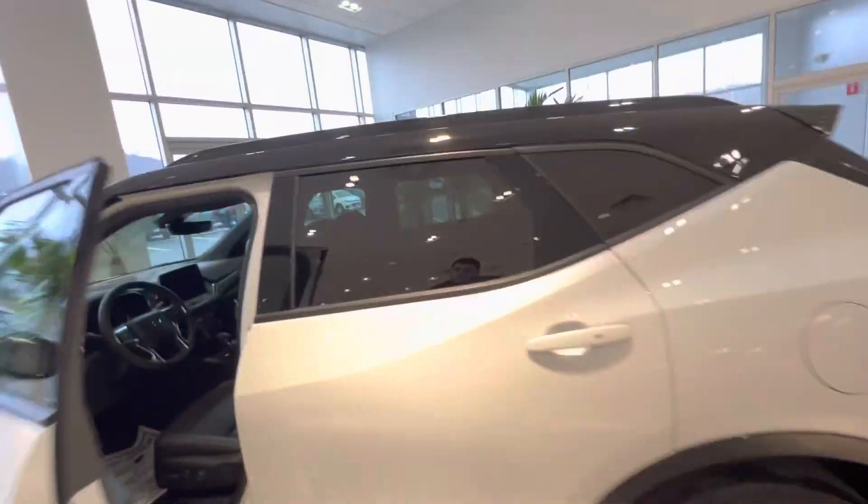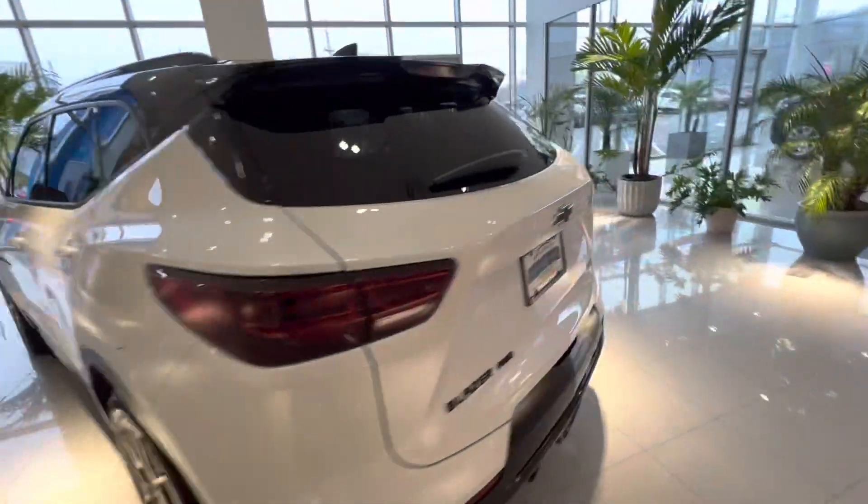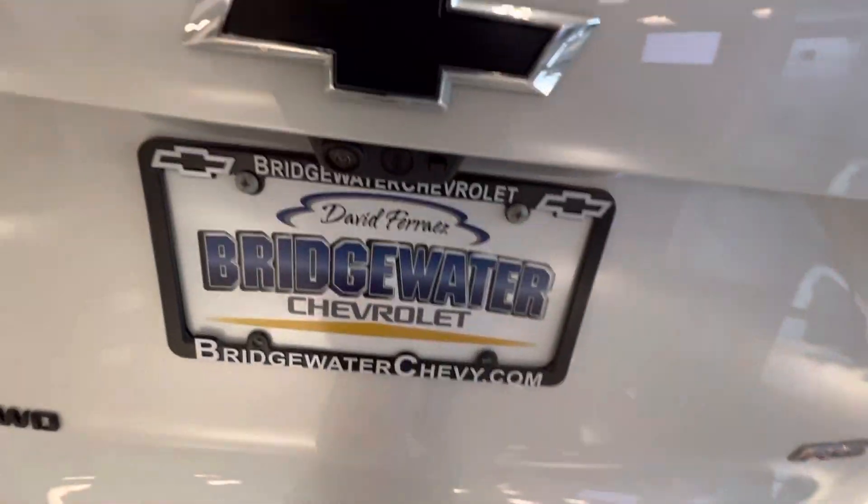You also have an available sunroof in this car — it's not open right now but I can definitely show you that more later. Now I'll be getting you into the trunk.